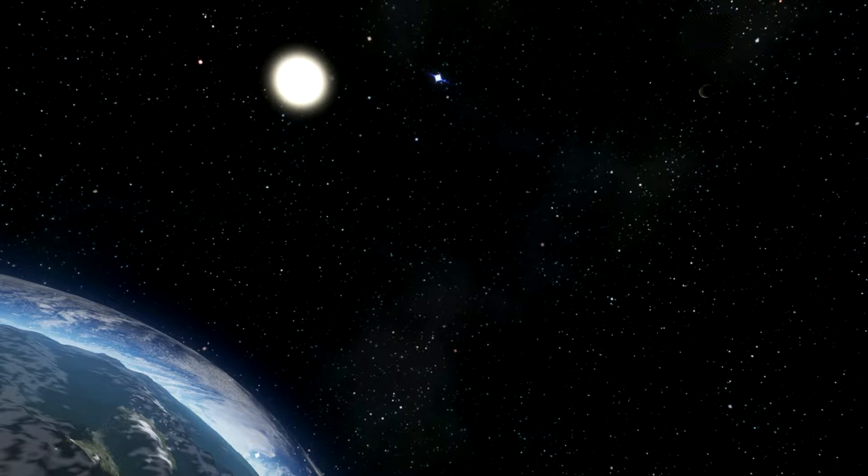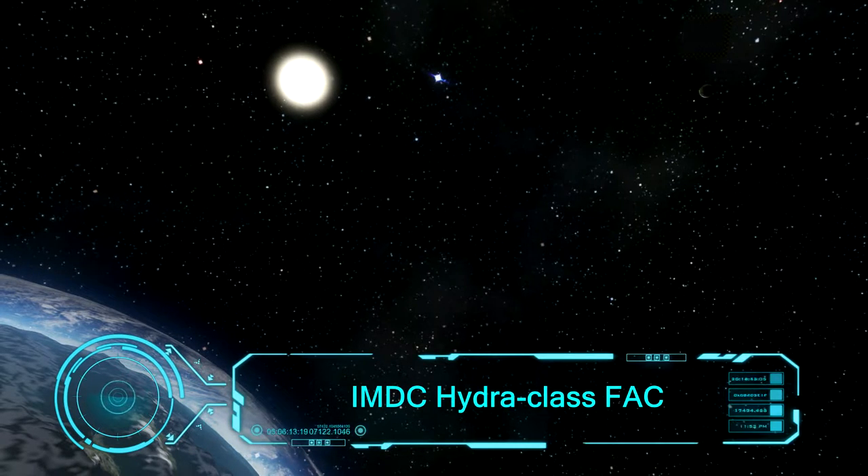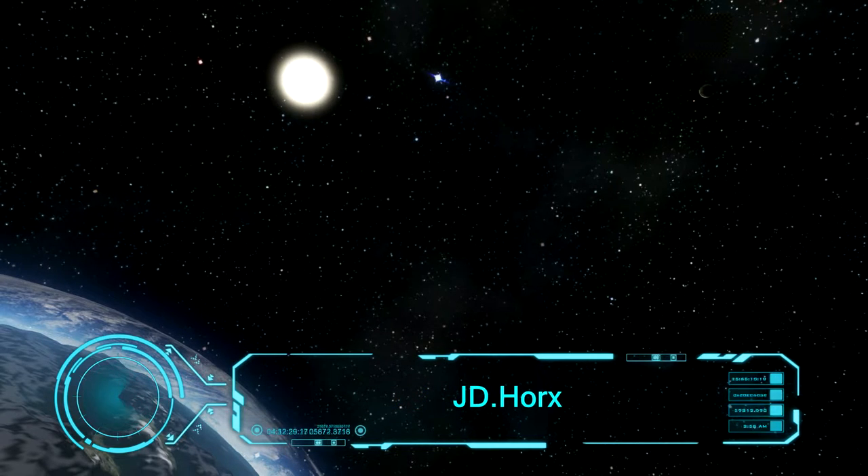Welcome back everybody to Nickybrother and to Space Engineers. Today I have a new ship for you. It's called IMDC Hydra Class FAC and it's created by J.D.